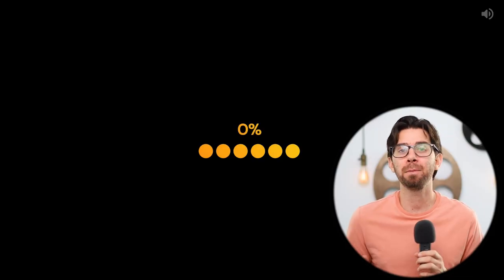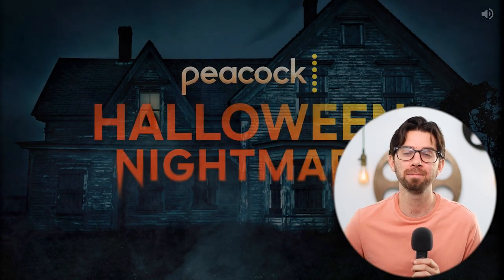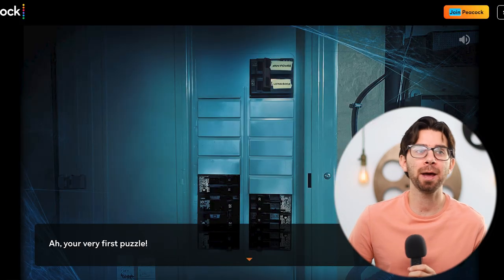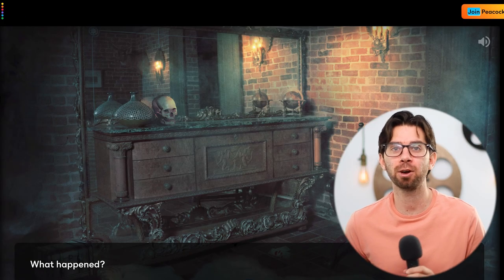The first hack is that Peacock has games — it's dependent on what time of year it is. Right now it's October, Halloween time, so Peacock released a point-and-click game called Halloween Nightmare. I don't want to give anything away or show too much footage. You should definitely check it out — I threw a link in the description. Not a lot of people know about that; I didn't know about it until like a week ago.